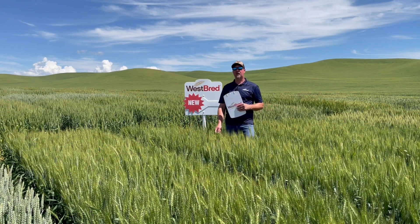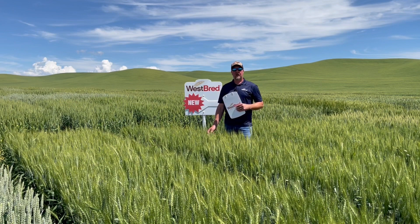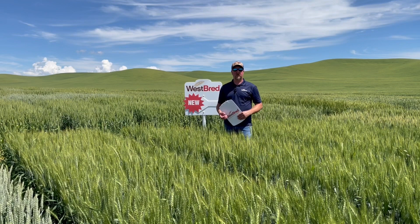Today we're highlighting three new soft white winter wheat offerings from Westbred that were put forth last fall and are available in limited certified quantities for the fall of 2022.